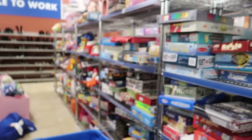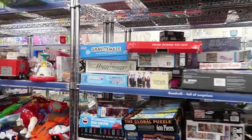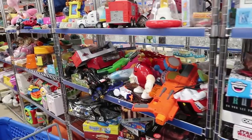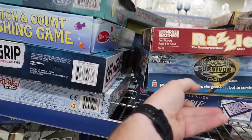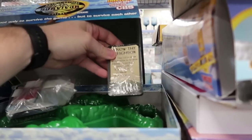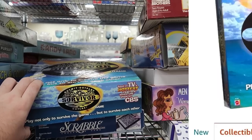Now over at the toys and board games section — they have a good many board games. Not seeing too much that's sealed. The Survivor game I used to sell for a decent amount, but the box is all ripped up. It does look complete inside, and it appears to be sealed on the inside — only three dollars. But after looking it up, I decided to pass — just wasn't enough profit.